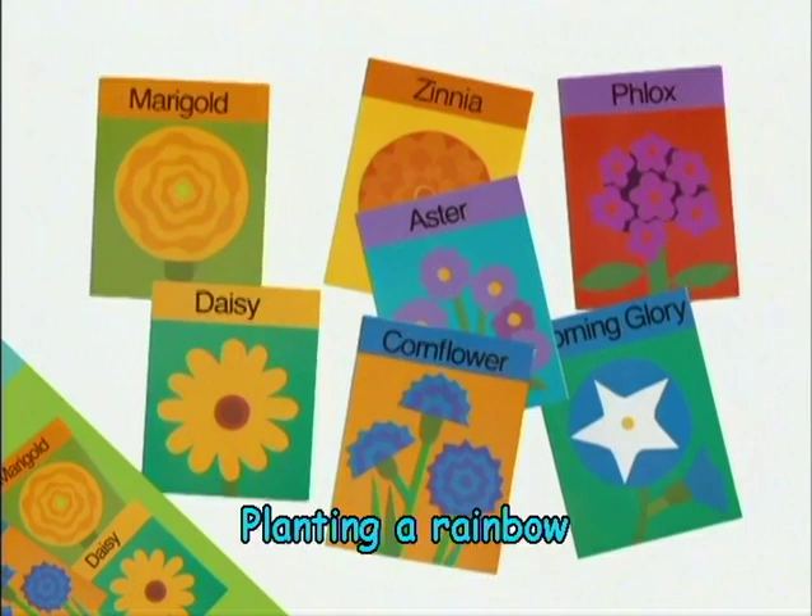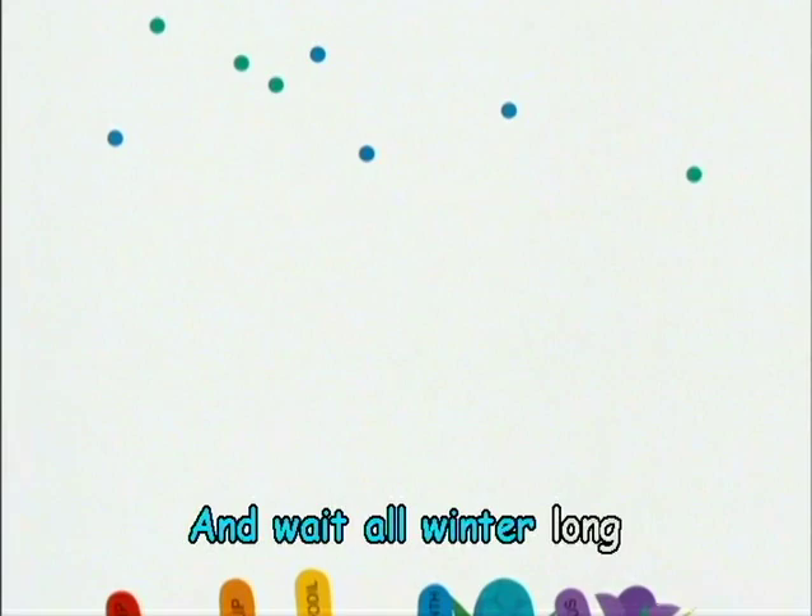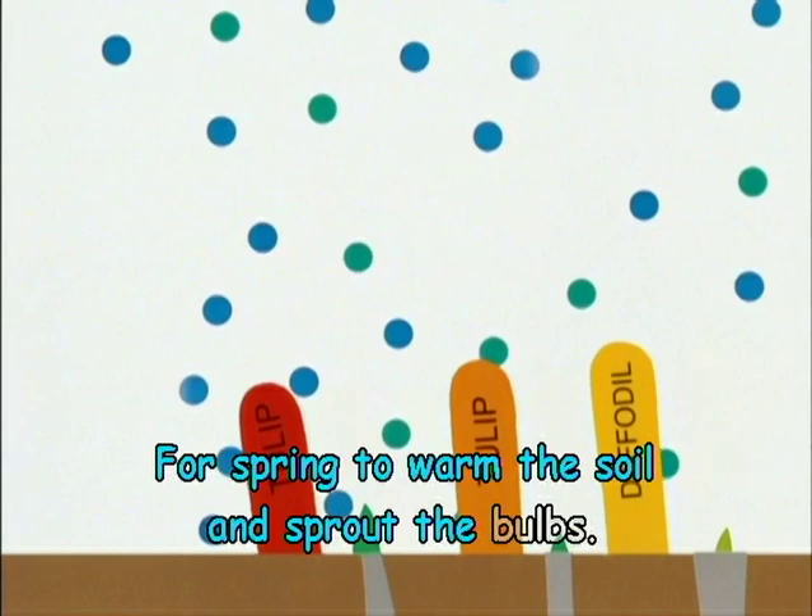Planting a rainbow, planting all winter long. And we wait all winter long, first planted in the fall, for spring to warm the soil and sprout the bulbs.